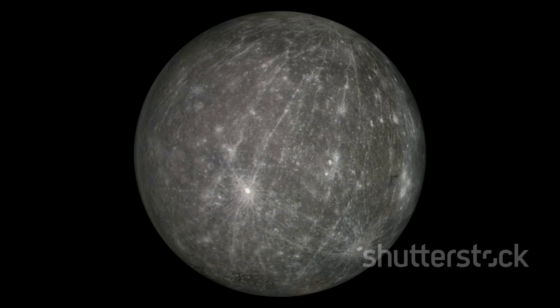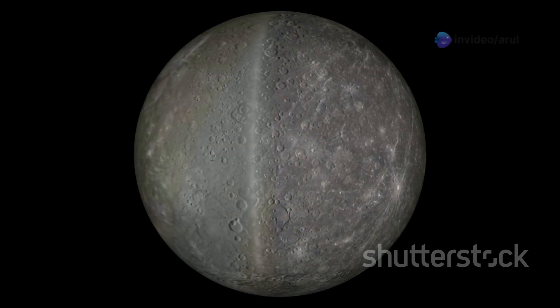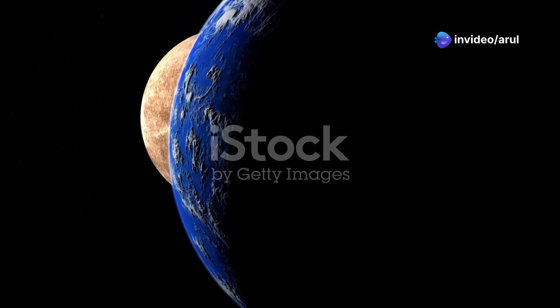Let's start with the smallest planet, Mercury. Imagine a baseball — yep, Mercury is about the size of a baseball compared to Earth. Pretty tiny, right?